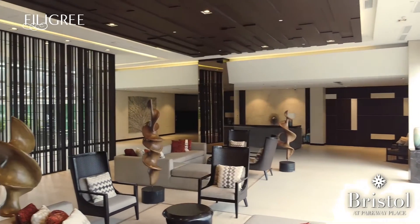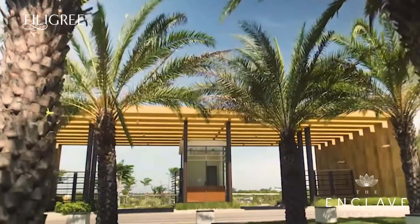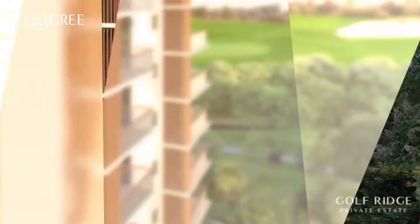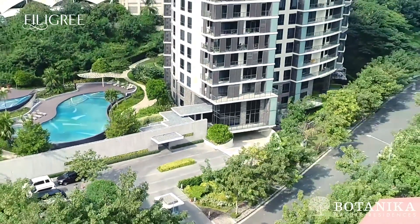Filigree is a brand portfolio of distinct living spaces that is setting the bar for modern luxury living. Adhering to the seamless balance of elegance and functionality that Filigree properties are known for is Botanica Nature Residences.